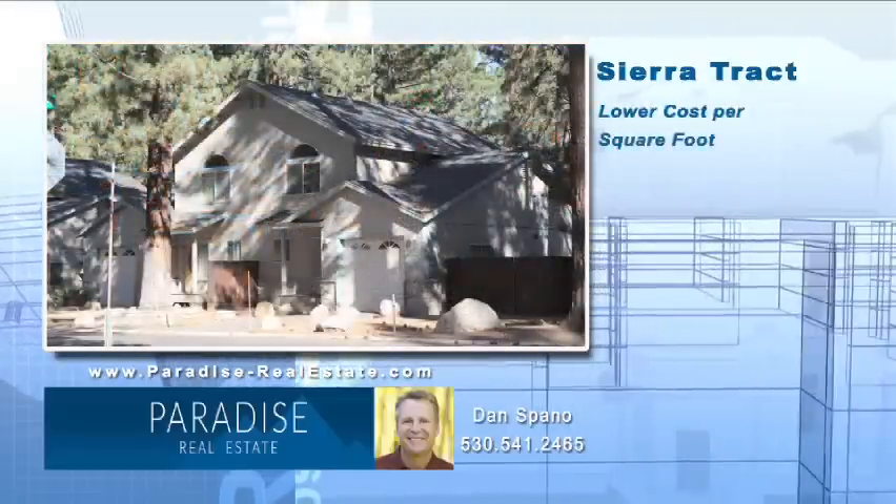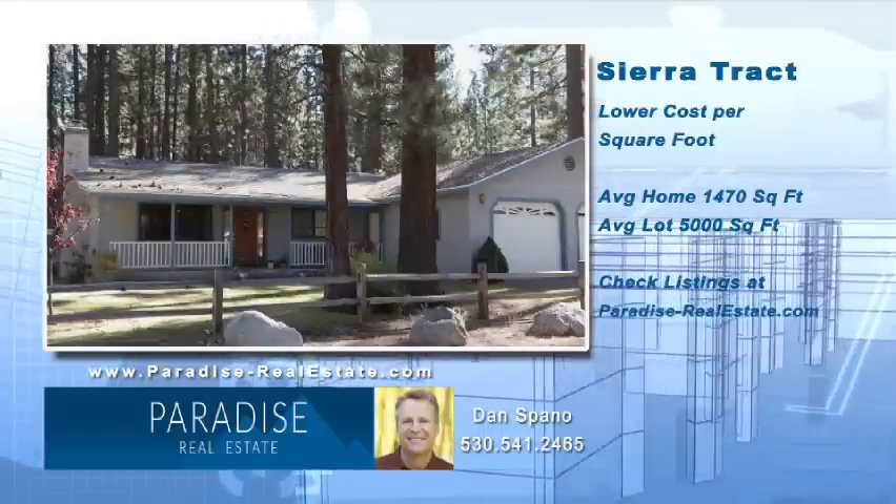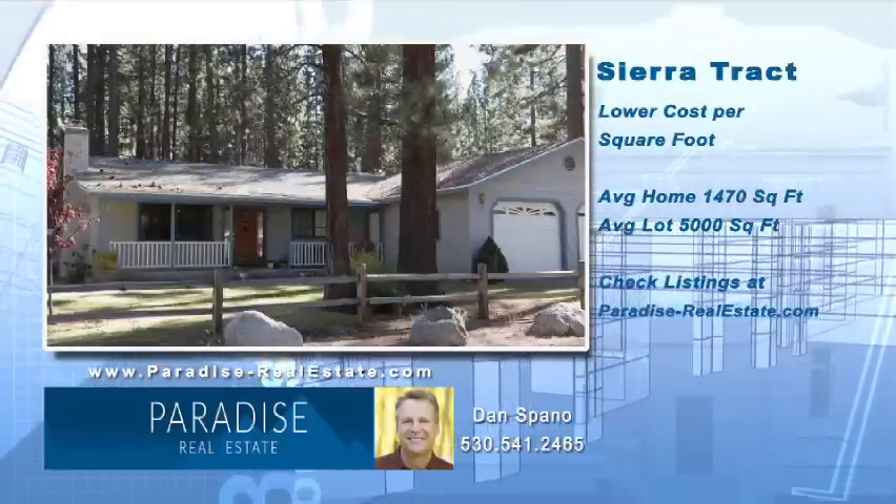Homes in this neighborhood have some of the lower cost per square foot. The average home is 1,470 square feet and lots are about 5,000 square feet.